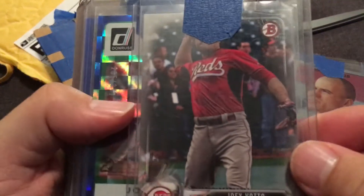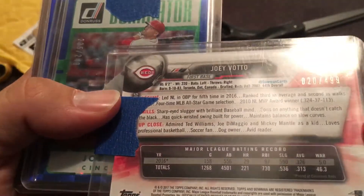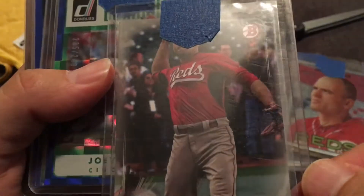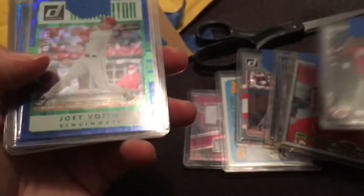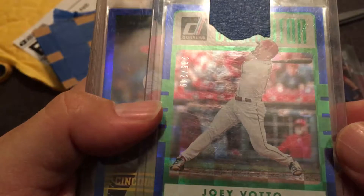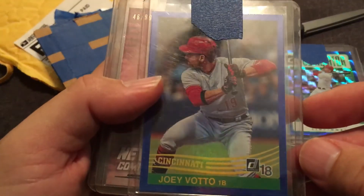We've got a Joey Votto Bowman card — that one's numbered to 499. Not really sure exactly what it is, maybe a refractor from 2017 Bowman. We've got a Votto Donruss Dominator numbered to 249 from 2017 Donruss. And we've got a 2018 Donruss Joey Votto throwback card — I think that's the 1983 throwback, though that's not a numbered card, that's one of those from the retail packs.